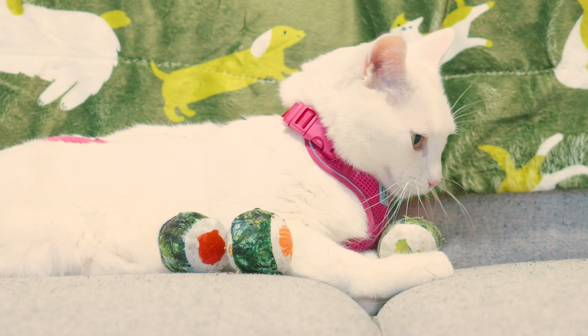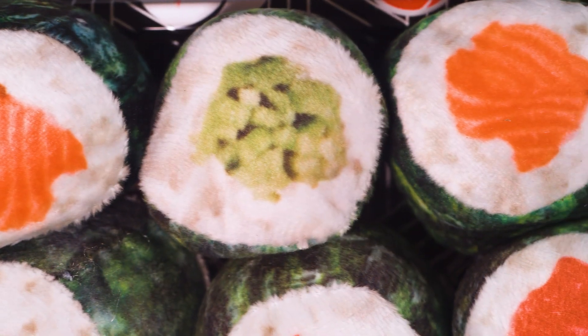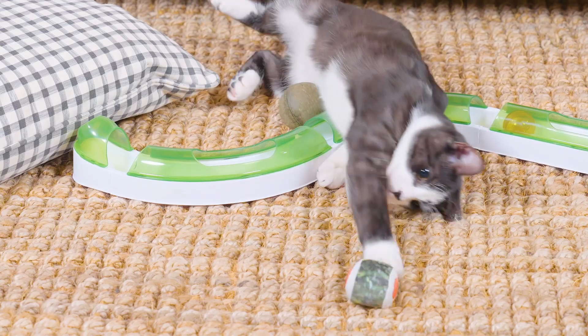Fabi-Cat Sushi Rolls. The Fabi-Cat Sushi Rolls contain six different sushi rolls, each infused with North American-grown catnip. This toy is perfect for cats who love to bat, chase, and pounce. Additionally, this toy is great if you have multiple cats, since everyone gets their own roll.